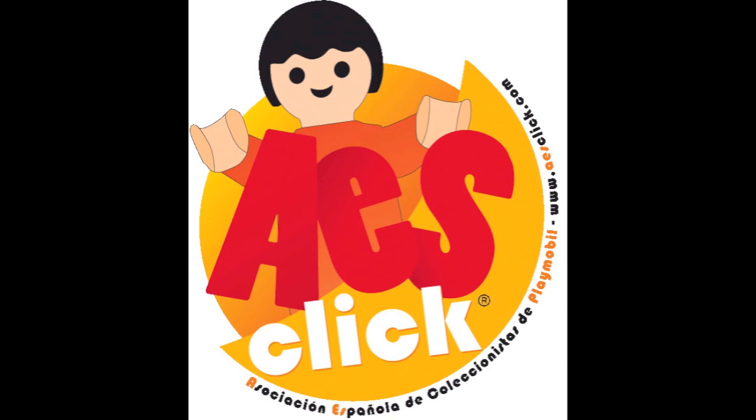Nos atiende desde el mismo museo Francisco López. Él es guía del Museo Jurásico de Asturias y acaba de finalizar una de sus visitas guiadas. Francisco, buenos días. Buenos días. ¿Más de 500 piezas de Playmobil? Entendemos que no solo son clics, que hay otro tipo de figuras. Cuéntanos, ¿qué es Clics Jurásicos? ¿Qué es lo que mostráis?